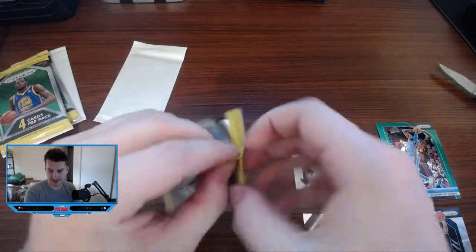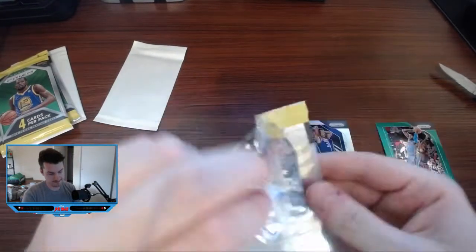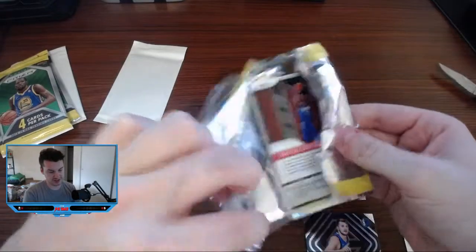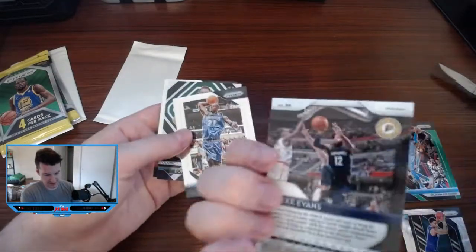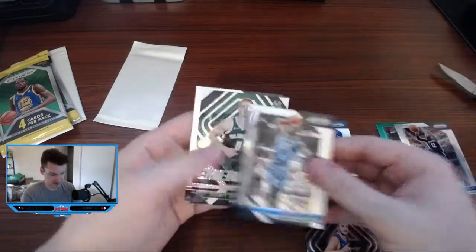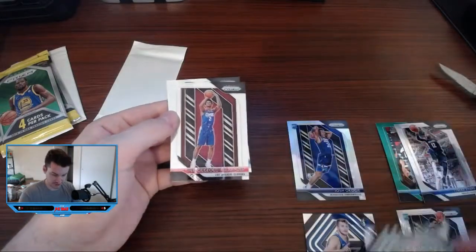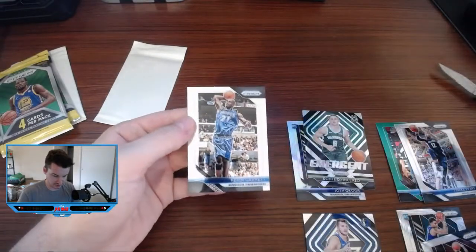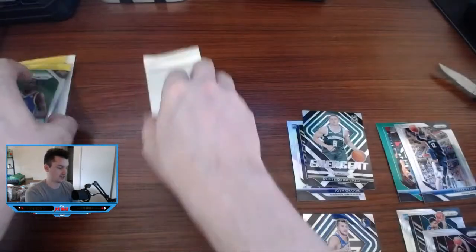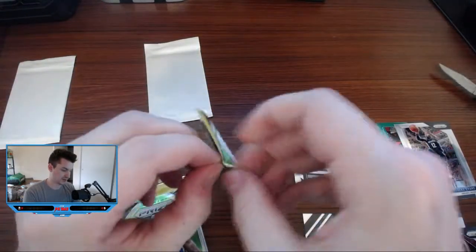Third pack of this here. Let's see if Shia on the back — nice. Kevin Garnett. Tyreek Evans — I think that's a silver. It is. Dante DiVincenzo, that's a silver there too. Nice little insert. And then the Shia rookie, even though it's not a rookie. Let's save those bonus packs for the end.